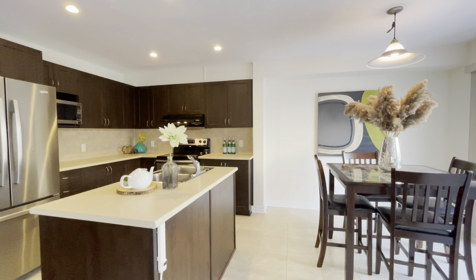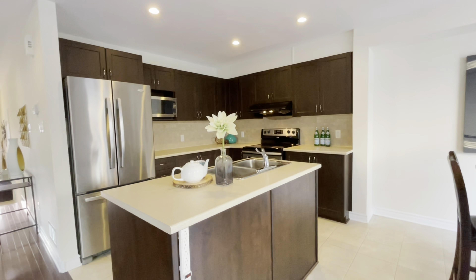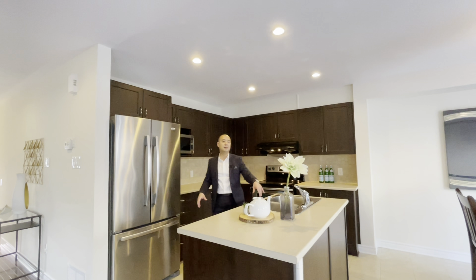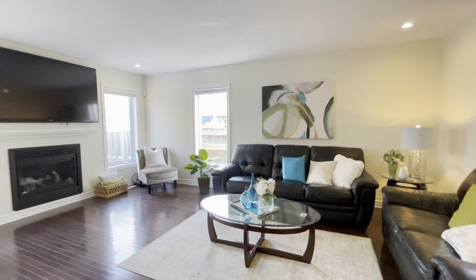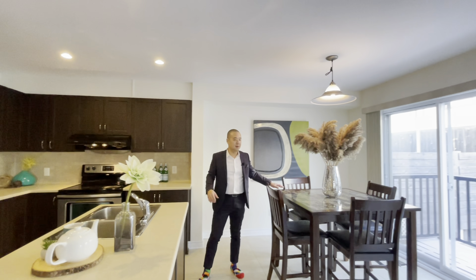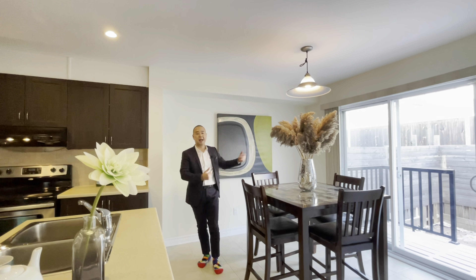Take a look at this kitchen — very open concept. You've got the stainless steel appliances, you've got a kitchen island. The family room is also open concept. You have a fireplace as well and you also have this bonus dining area here.